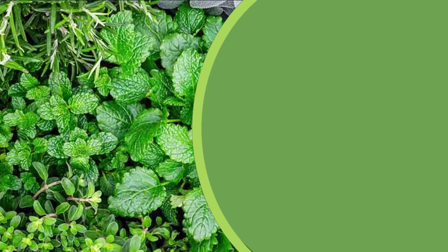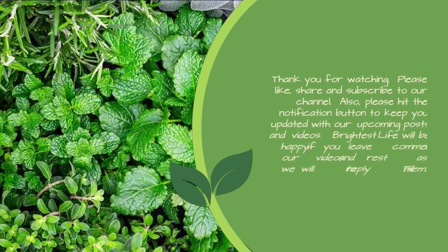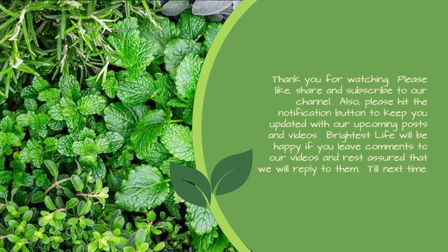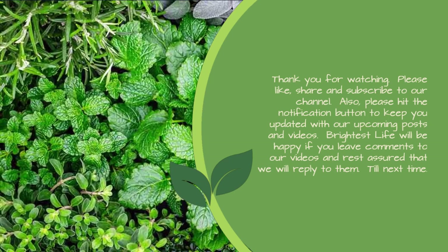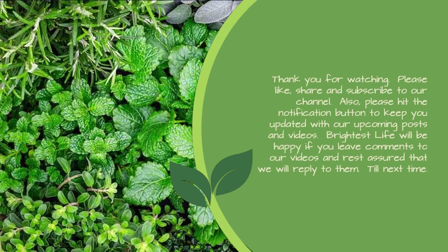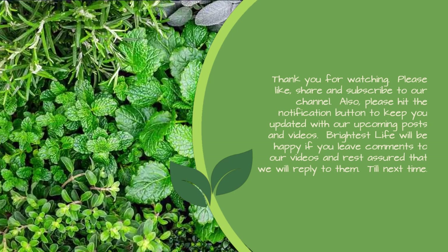Thank you for watching. Please like, share and subscribe to our channel. Also, please hit the notification button to keep you updated with our upcoming posts and videos. Brightest Life will be happy if you leave comments on our videos, and rest assured that we will reply to them. Till next time.